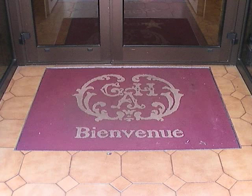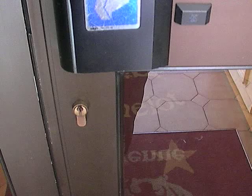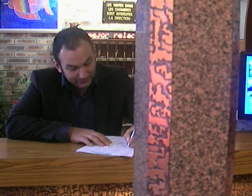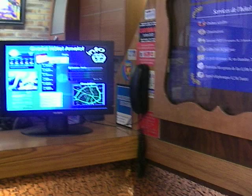We are at the entrance door of the Grand Hotel Amelon. Come with me to visit the reception and hall. Next to the reception, there is a screen with all the information you need — weather report and everything to help you visit Paris.